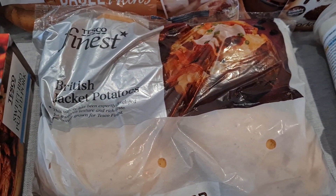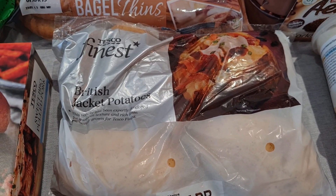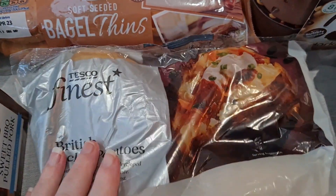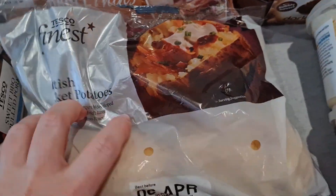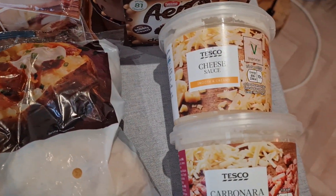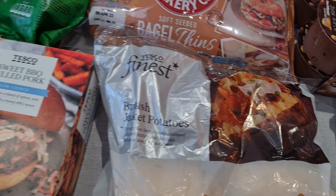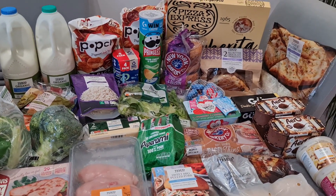I've got some jacket potatoes for my lunch — these were £1.60 for four, but they're actually quite small so I end up having two for lunch, which is a bit annoying. I also got two cheese sauces, one for this week and one for next week, at £1.80 each. I think I've covered everything — I'll now show you my meal plan and the total cost.